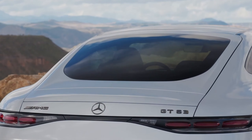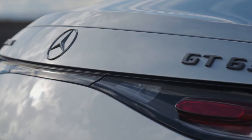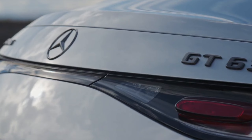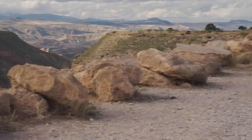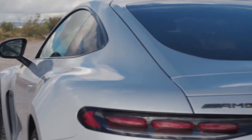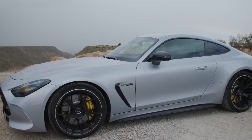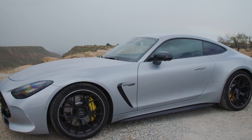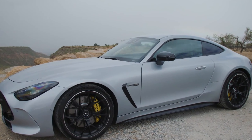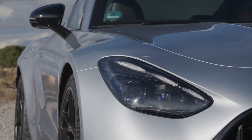Meanwhile, the GT55 takes a slightly longer 3.8 seconds to reach 60 miles per hour, tops out at 183 miles per hour. The all-wheel drive system comes with full variability, capable of redistributing torque, setting up to 50% to the front axle or a full 100% to the rear. This feature ensures that the GT still retains its playful rear-wheel drive characteristics, allowing for enjoyable controlled drifts and spirited driving experiences.